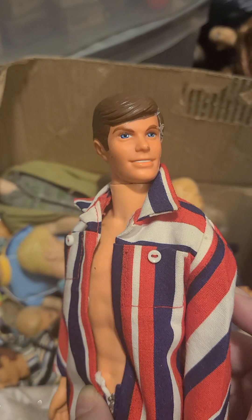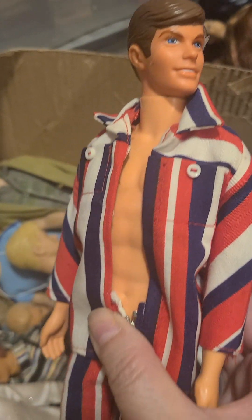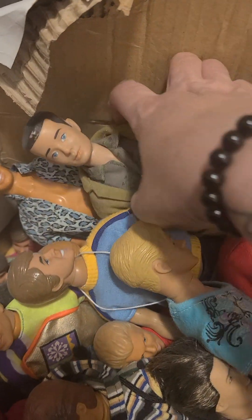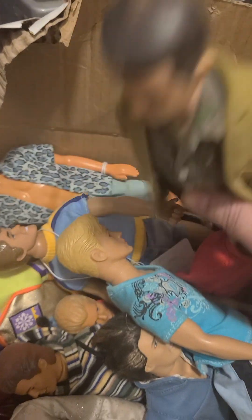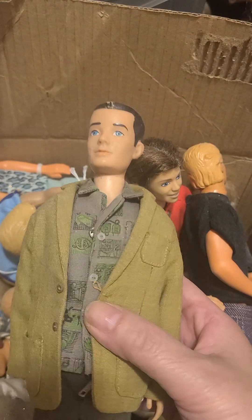It's worthwhile trying to restore these dolls for the next generation so the kids can enjoy them, because they're not going to be in the quality that Mattel used to make them. Dolls were made in Japan.